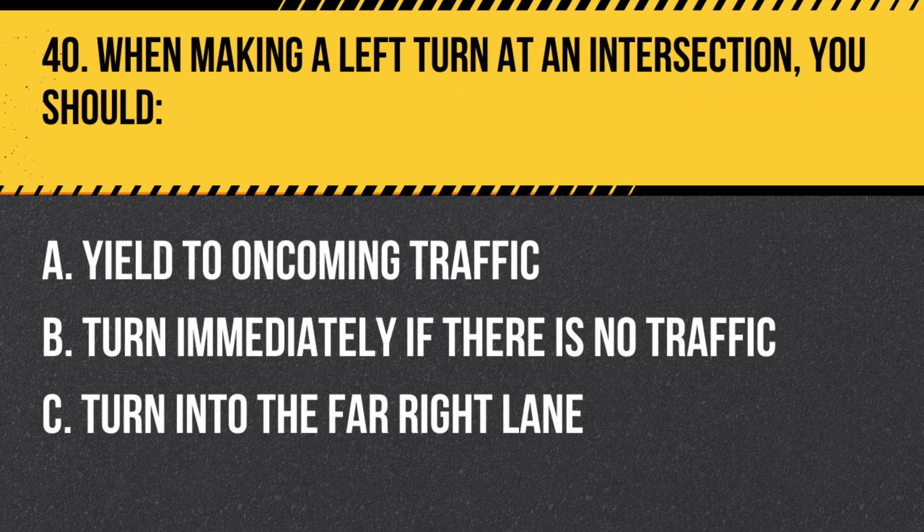Question 40. When making a left turn at an intersection, you should: A. Yield to oncoming traffic. B. Turn immediately if there is no traffic. C. Turn into the far right lane. Answer: A. Yield to oncoming traffic. When making a left turn at an intersection, you should yield to oncoming traffic and turn when it is safe to do so.